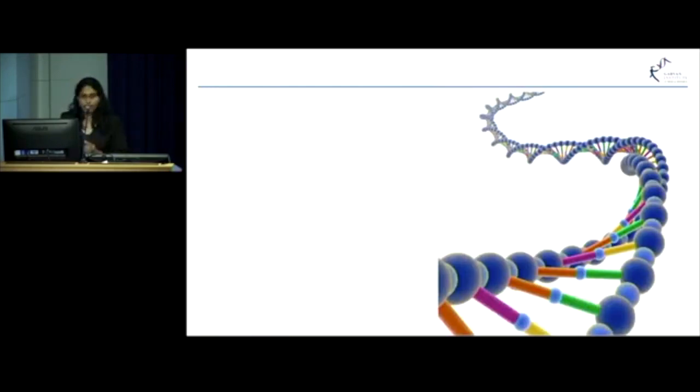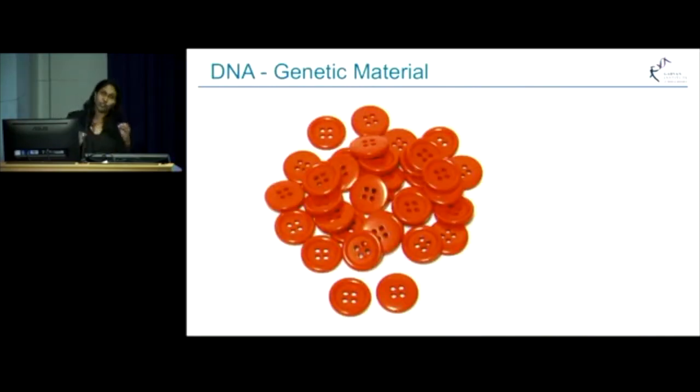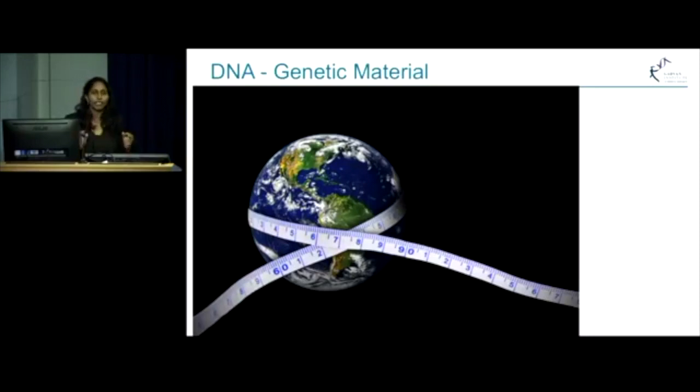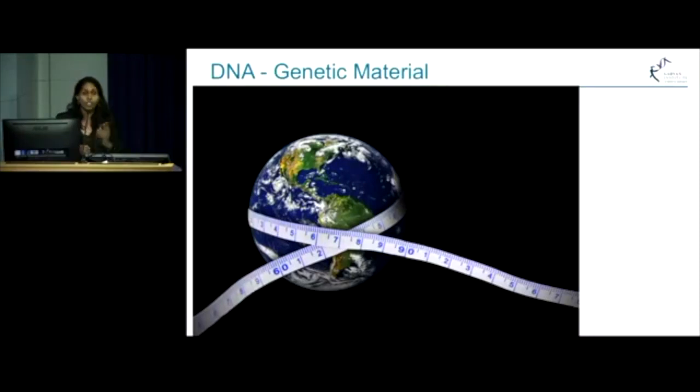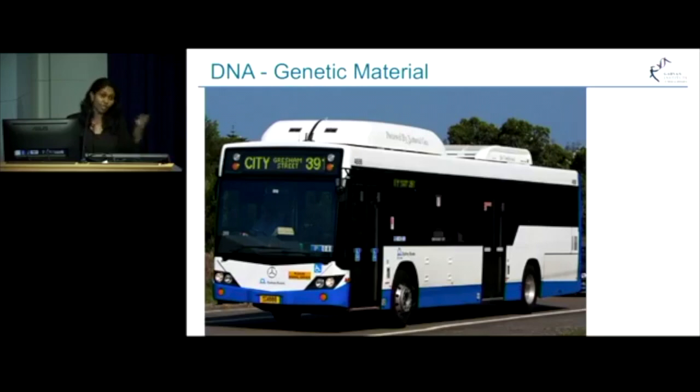In every single cell in our body, there are 3 billion nucleotides in pairs. Just to give you an idea of how big this number is — if you imagine each of these nucleotides to be the size of a button and stick them all together in a long chain, it's going to be so big that it can actually cover the circumference of the Earth two times. And to give you an idea of how many cells are in the human body, if you imagine just your hand and every single cell to be the size of a grain of sand, your hand is going to look as big as a bus.